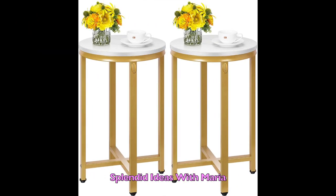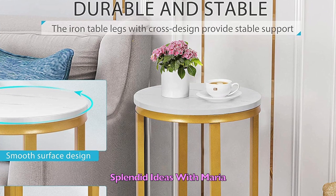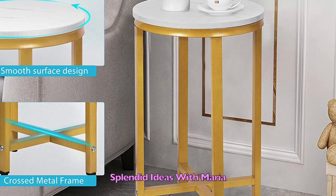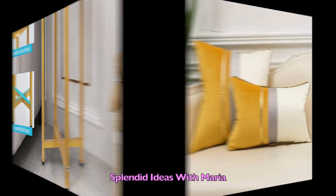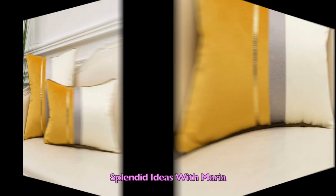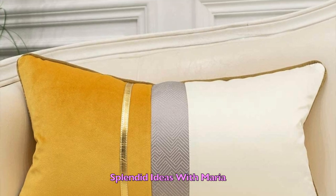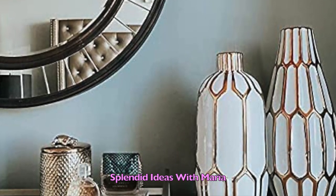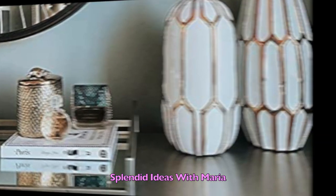Number nineteen is this set of two round white and gold end tables. The iron legs with cross design provides table support in order to avoid wobbling. The modern simple style of these tables can cheer up your home and perfectly blend with your house. Number twenty is this beautiful 12 by 20 inch yellow, white, and gold leather striped throw pillow cover. Its unique pattern will look amazing on any sofa.